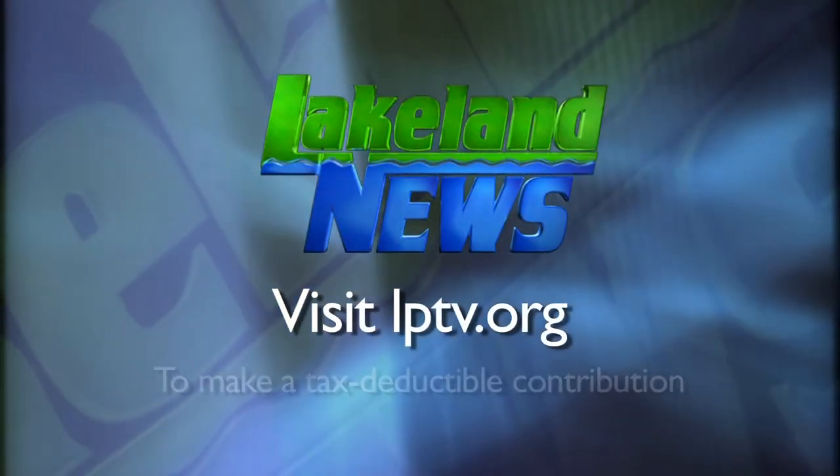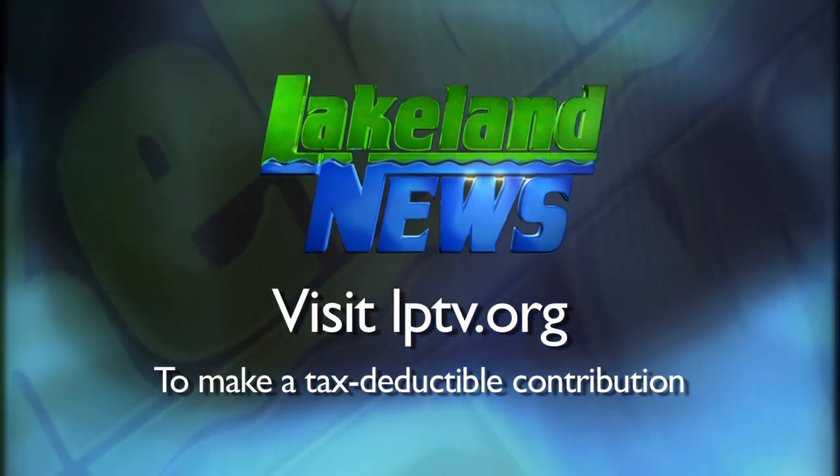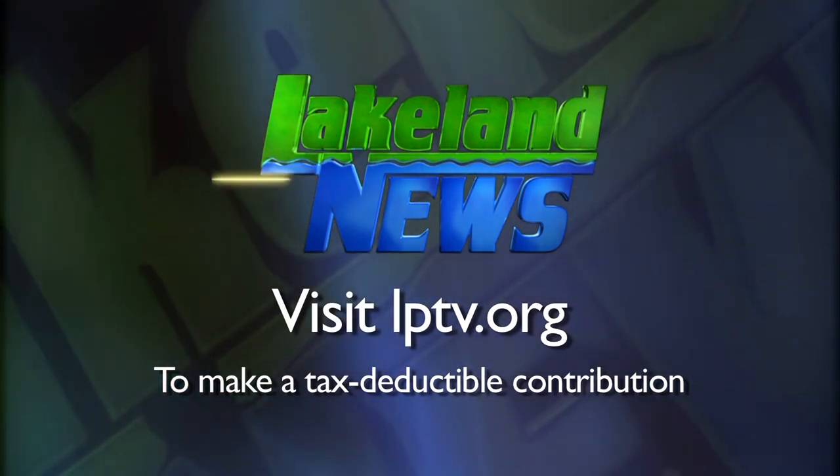If you enjoyed this segment of Lakeland News, please consider making a tax-deductible contribution to Lakeland PBS. We'll be right back.